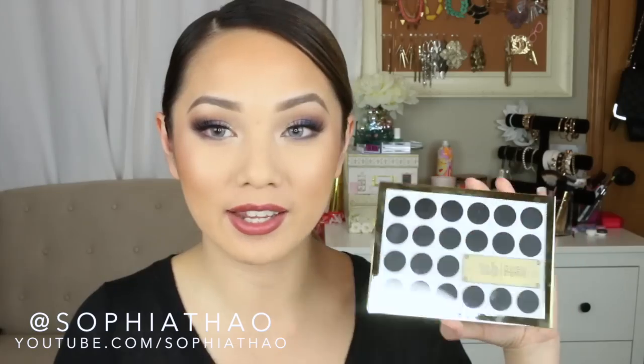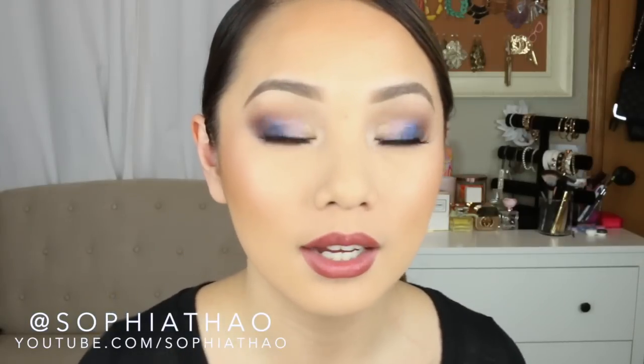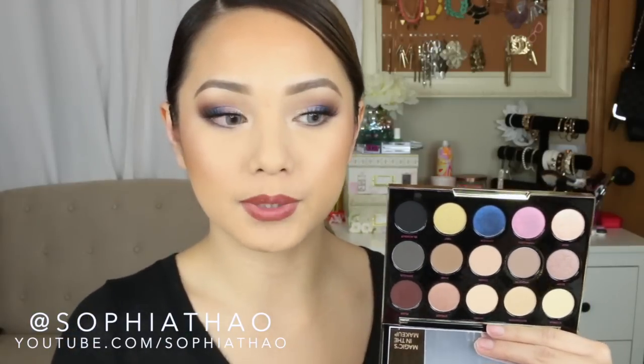Next up I got a few more things from Urban Decay. First up is the Gwen Stefani palette and I was so excited to receive this because I have been dying to try it out. This is what I have on my eyes right now. I really love how pigmented the colors are — the shimmer colors are super pigmented and almost remind me of Makeup Geek's foiled eyeshadows because they're so pigmented and almost metallic.